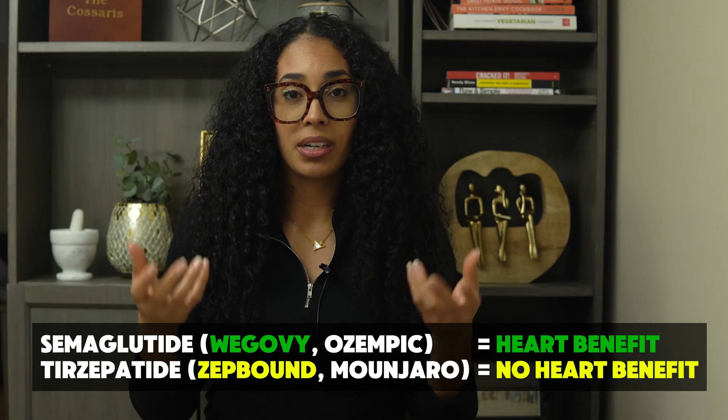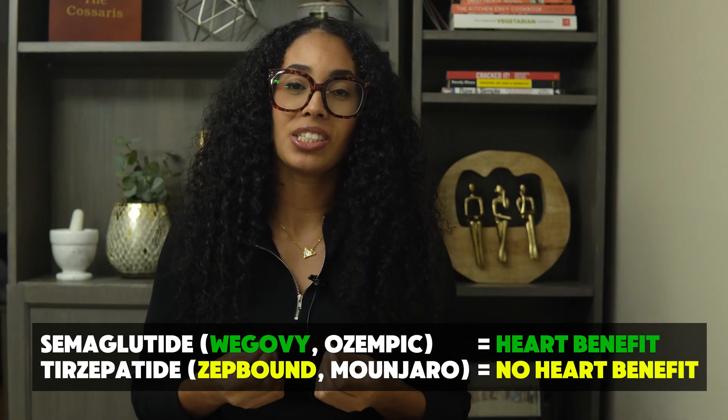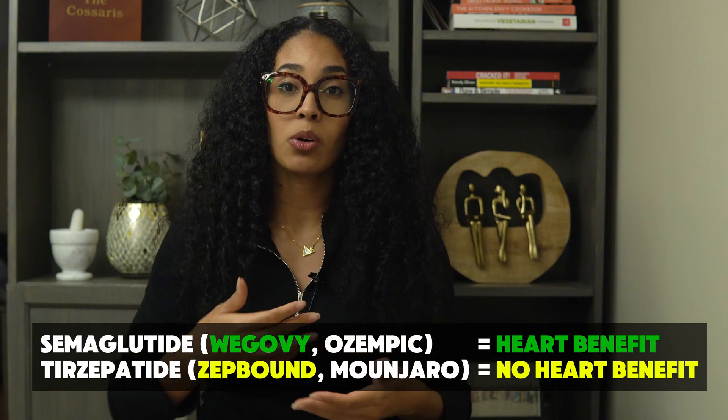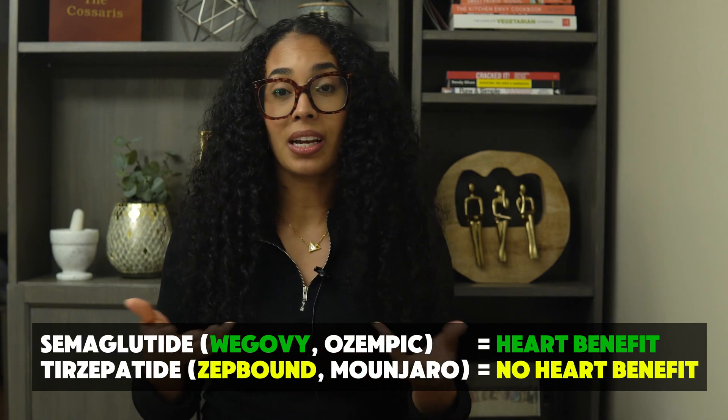Wegovy, also known as semaglutide — also known as Ozempic — has been shown to have cardiovascular protection in folks with a history of heart attack or stroke. However, ZepBound, which is tirzepatide, does not have this benefit.